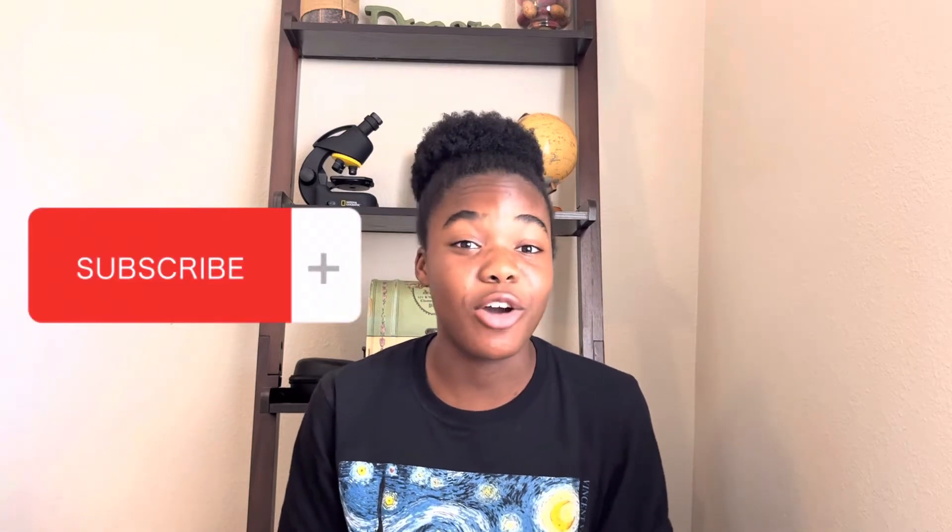Before we get started with the video, don't forget to hit that subscribe button if you haven't already. Let's get on with the video.